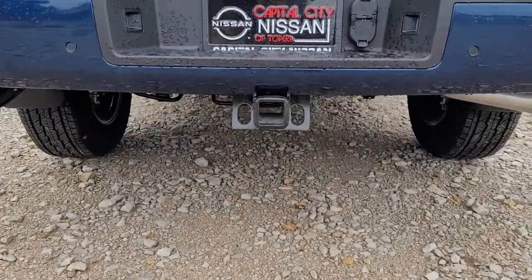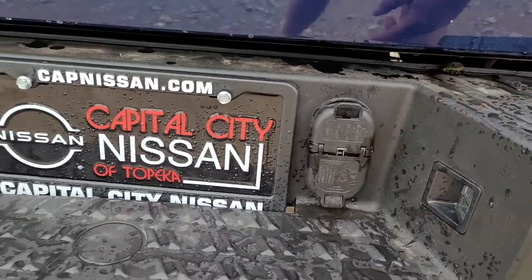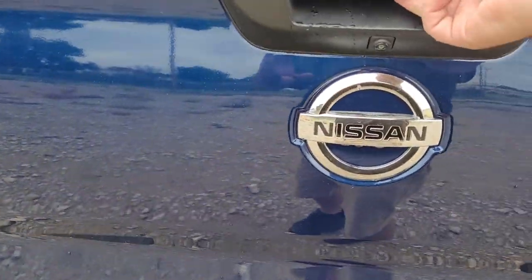You got a receiver hitch there and your trailer wiring hookups right there.